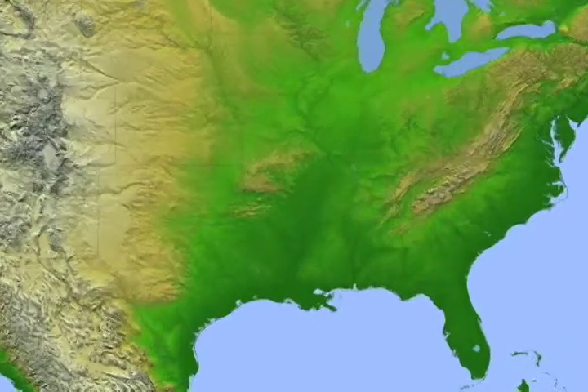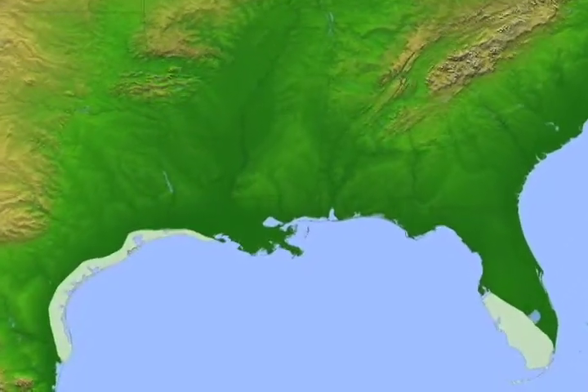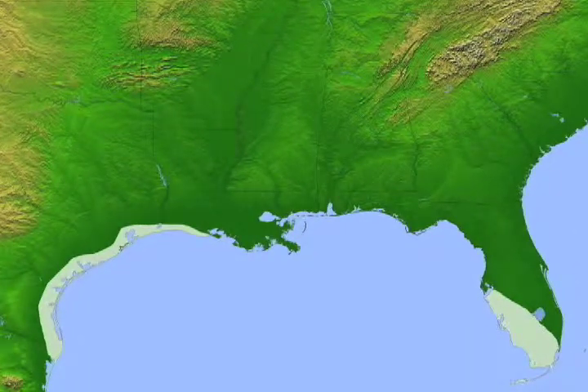Spoonbills can be found throughout the southeast, along the coasts. This is a bird that does live in a wetland type of habitat. They can also be found through Central America and down into South America.